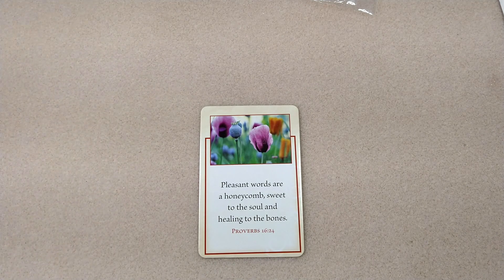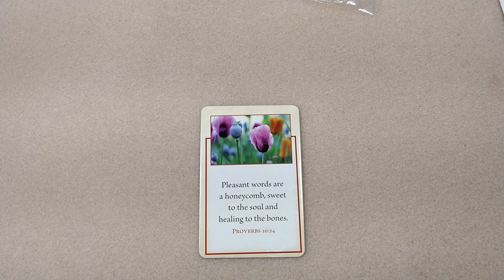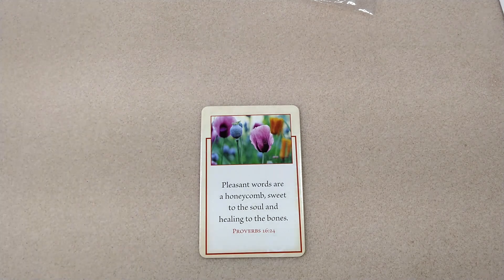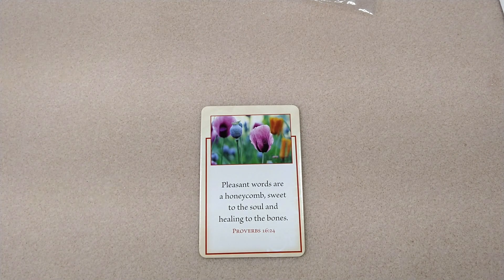I haven't been buying a lot of beads lately because I do a lot of unboxings, and the boxes that I get, I use those beads mostly because I'm doing tutorials for those companies. But when I do buy beads, I usually buy from BeadBoxBargains.com, and the reason for that is they have great deals and really good quality beads on their website.